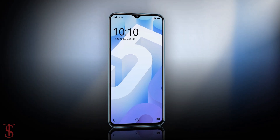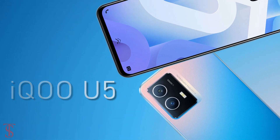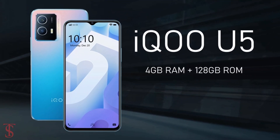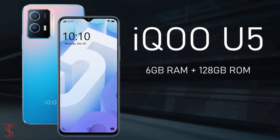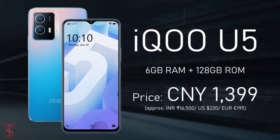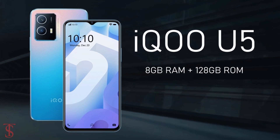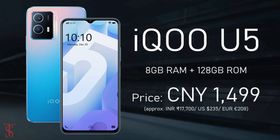Talking about the pricing and availability details, the iQoo U5 has been priced in China at 1299 Chinese yuan for the 4GB plus 128GB storage variant, 1399 Chinese yuan for the 6GB plus 128GB model, and 1499 Chinese yuan for the higher 8GB plus 128GB storage option.